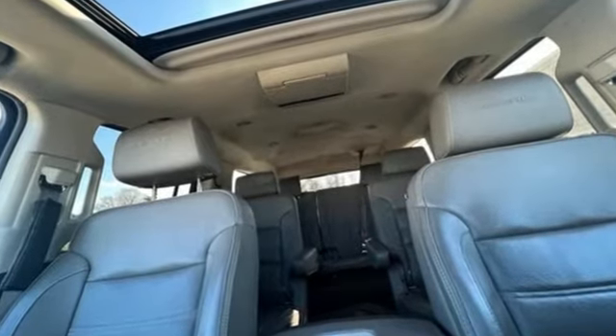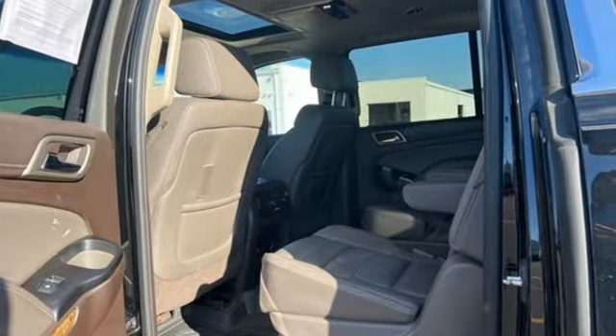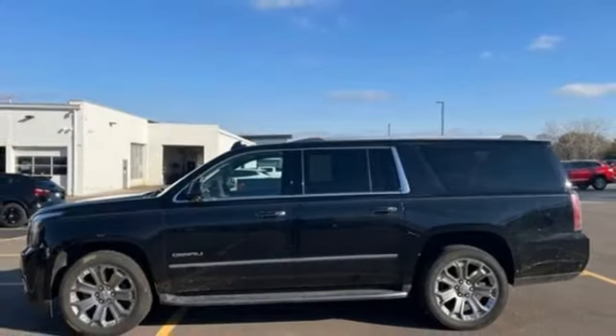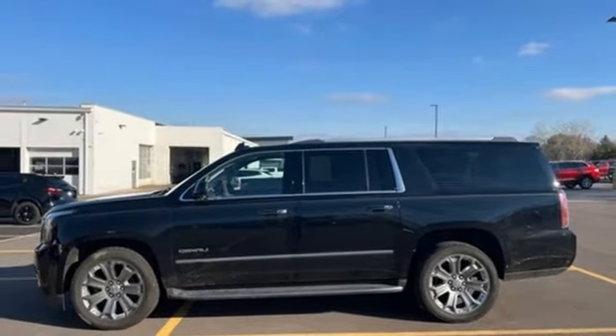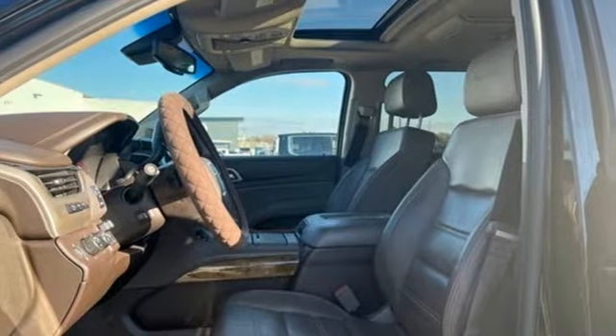Rear Park Assist, OnStar 4G LTE Wi-Fi hotspot, heated and ventilated leather bucket seats, integrated navigation system with voice activation, automatic transmission, dual zone climate control, Apple CarPlay.